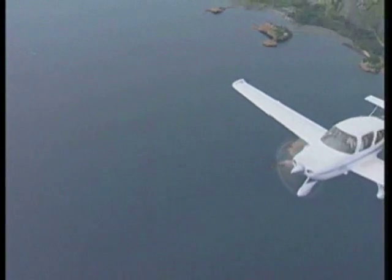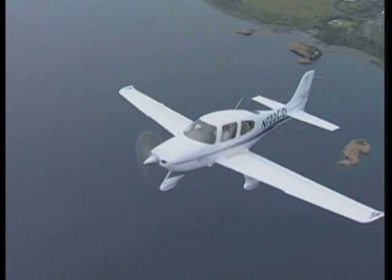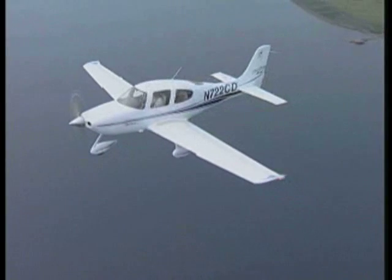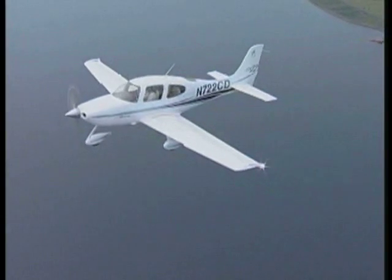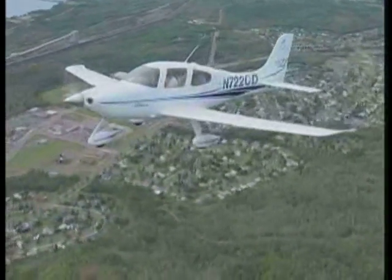There's little doubt that the new Cirrus icing system is the most sophisticated and capable de-icing system ever offered on a piston single-engine aircraft. For more information, log on to the Cirrus website at cirrusaircraft.com. I'm Paul Bertarelli reporting for AvWeb. Thanks for watching.